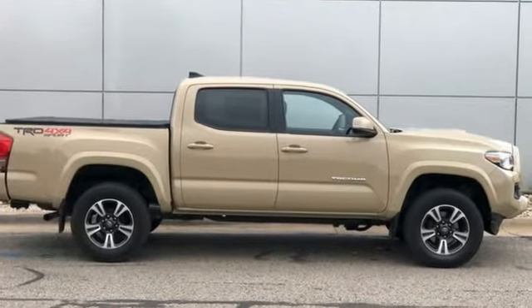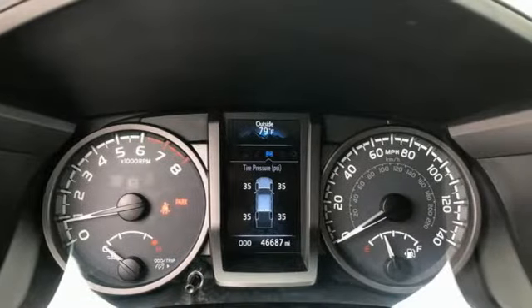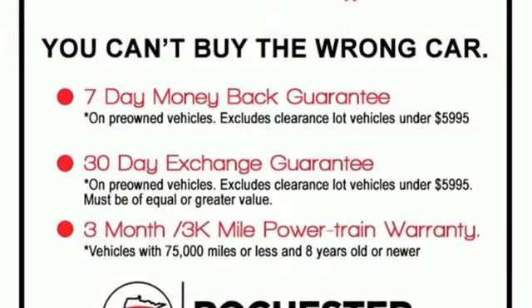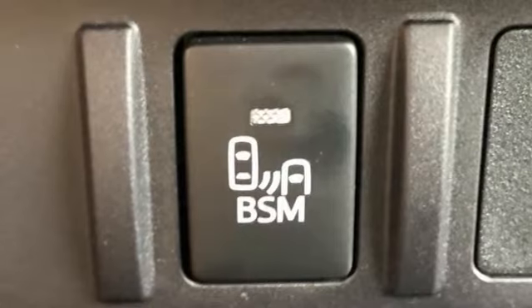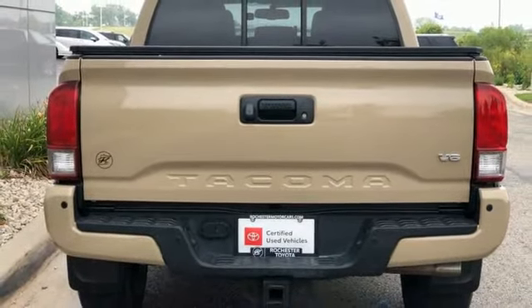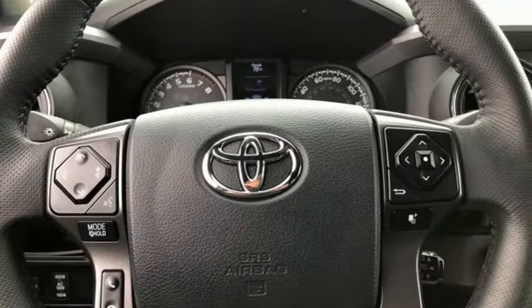V6 engine, 4-wheel drive, manual transmission, TRD aluminum wheels, Bluetooth wireless audio streaming, Entune, manual tilting steering column, front tow hooks, electronic shift on the fly, auto dimming rear view mirror, and integrated navigation system. Comfortable, convenient quality.